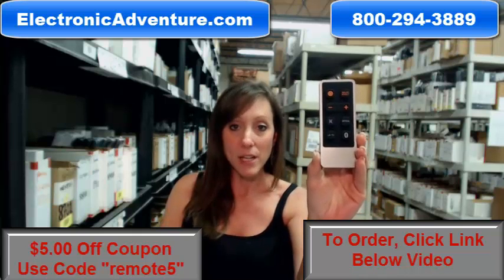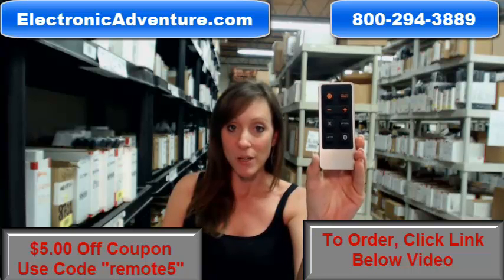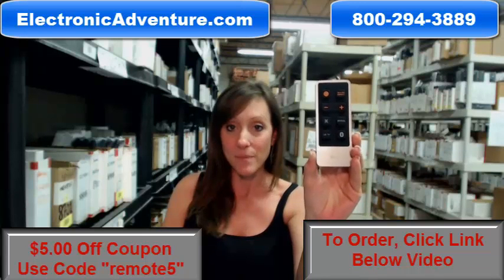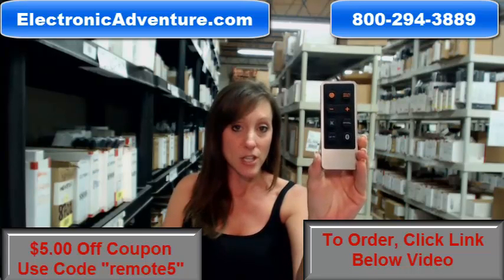So go ahead and buy your new LG remote today and save $5 off your order just by entering the coupon code REMOTE5 at checkout. There's a link below — if you click that, you can complete your transaction online.